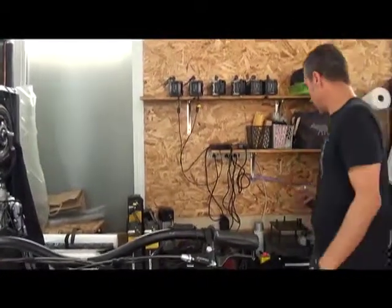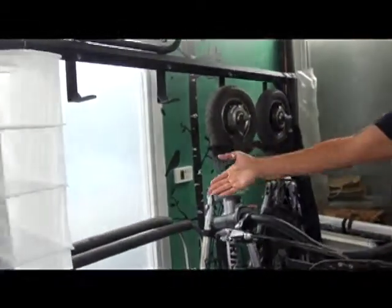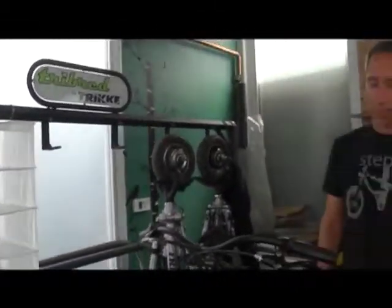This is our charging station, and at any point we can pull out our rack over here, throw a vehicle up on it, and do anything from adjust the brakes to change out a motor. Everything with our vehicles is plug and play, so it's very easy if something goes wrong to just swap it out and get moving again.